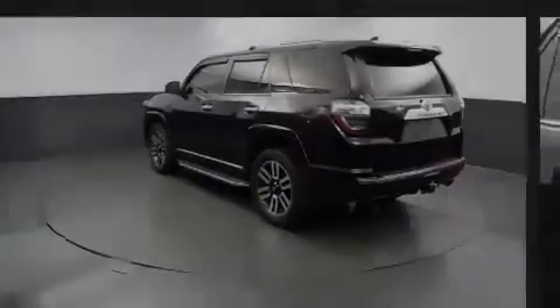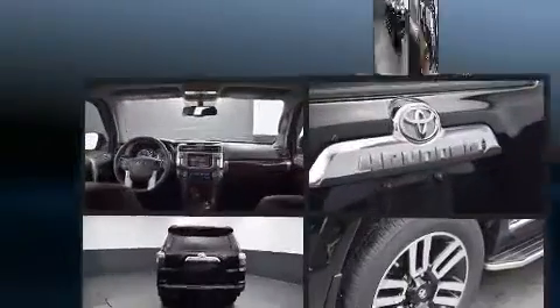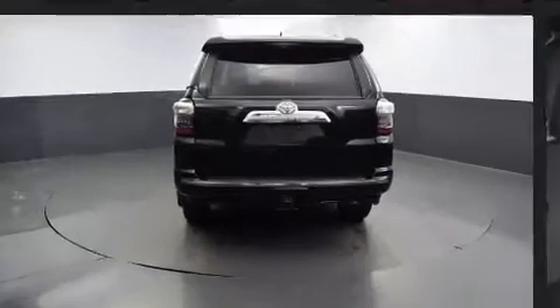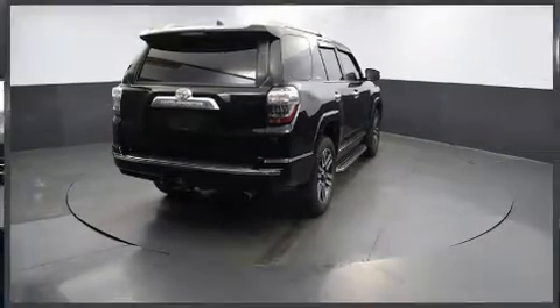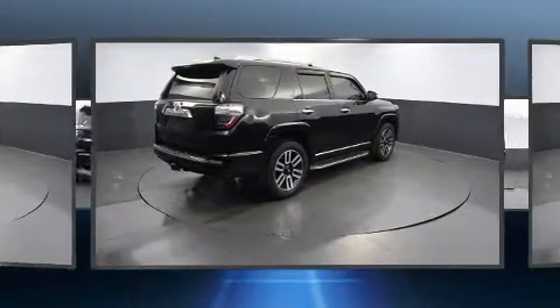Introducing the 2018 Toyota 4Runner. With fewer than 25,000 miles on the odometer, this four-door sport utility vehicle prioritizes comfort, safety, and convenience. It features an automatic transmission, four-wheel drive, and a four-liter six-cylinder engine.